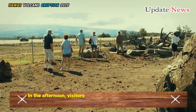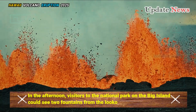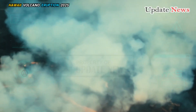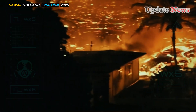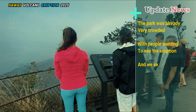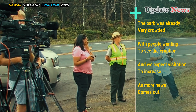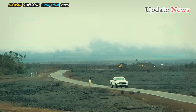In the afternoon, visitors to the National Park on the Big Island could see two fountains from the lookout. The observatory said there was a good chance the fountains would increase as more gas-rich lava erupted. The park was already very crowded with people wanting to see the eruption, and visitation is expected to increase as more news comes out. Visitors flocked to Hawaii Volcanoes National Park to witness the dramatic event.